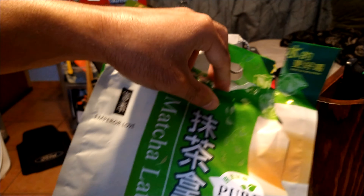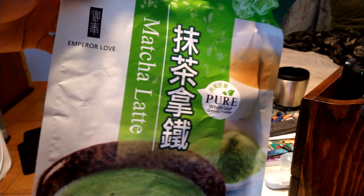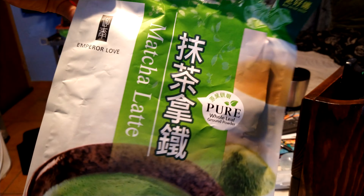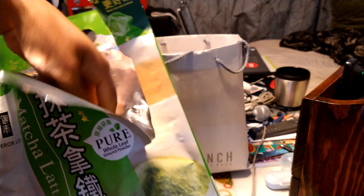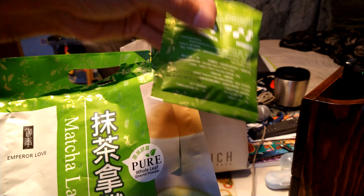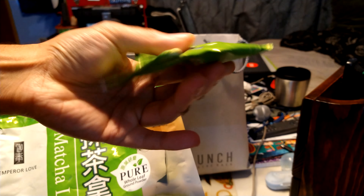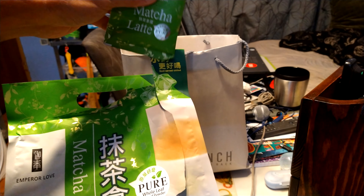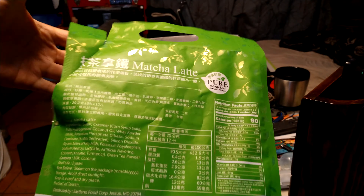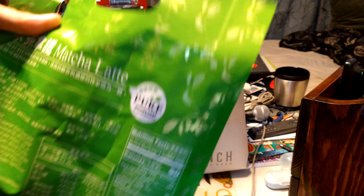First off, I already opened it — this is a matcha latte. It's very popular in Japan and they had a lot of stuff I've seen in those Japanese travel videos. Basically it's matcha latte in little sachets — the powder's in there, you just pour it into hot water and you've got yourself a matcha latte. Everything's in Japanese, by the way.